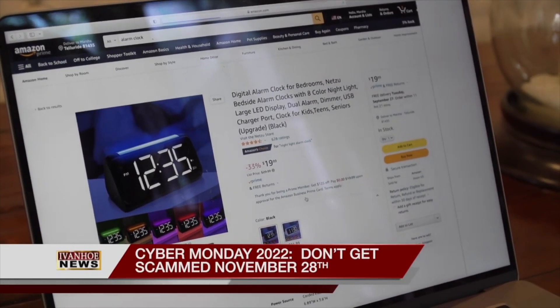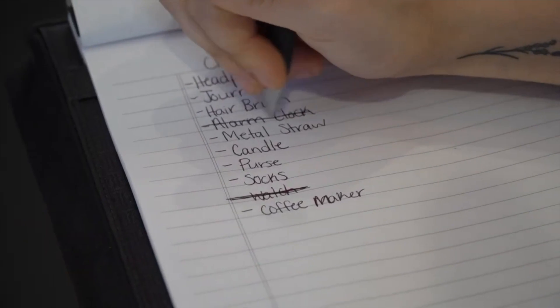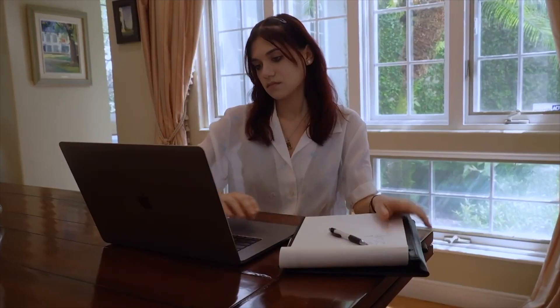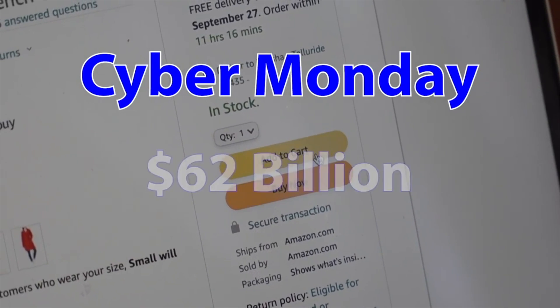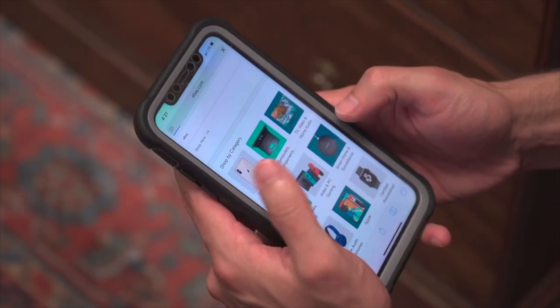A click here, a click there, one gift done, another one crossed off the list. But is all this cyber shopping safe? I would do most of my holiday shopping online. I haven't been burned yet, knock on wood. Last year, Americans spent about $62 billion taking advantage of online shopping deals during Cyber Monday.